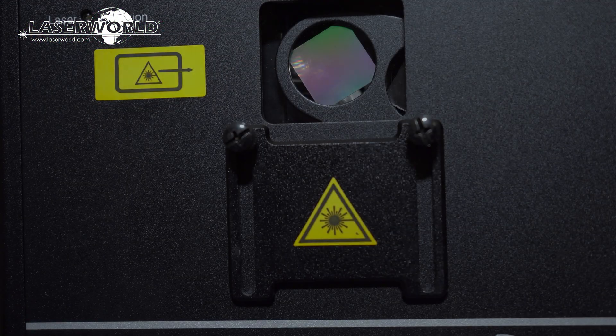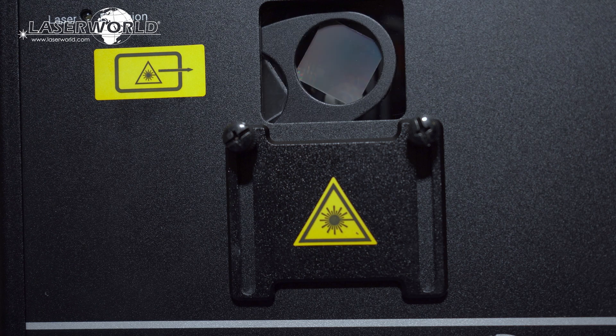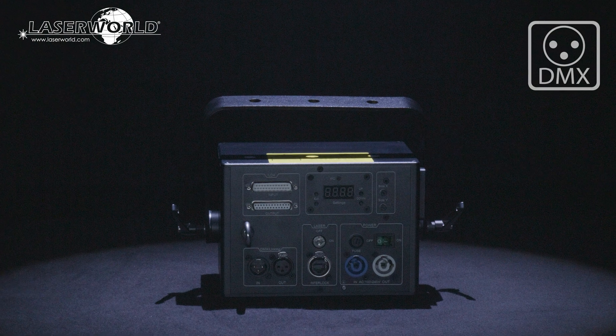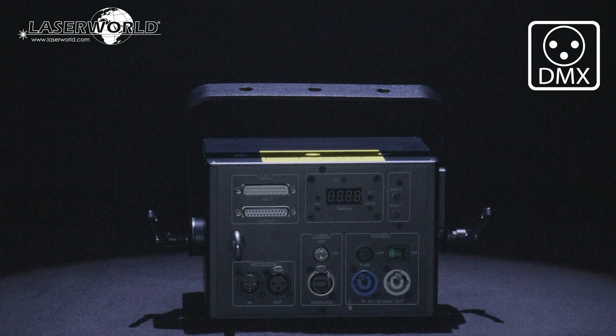The powerful CS units have an integrated effects grading wheel with burst and line glass gradings that multiply the projection and create astonishing room-filling effects. They can either be set at the device or controlled via DMX, also in addition to the normal ILDA control signal.